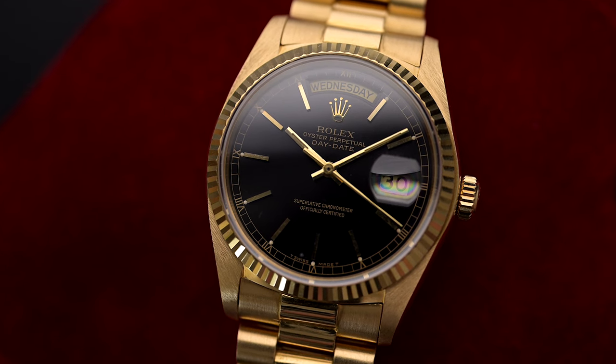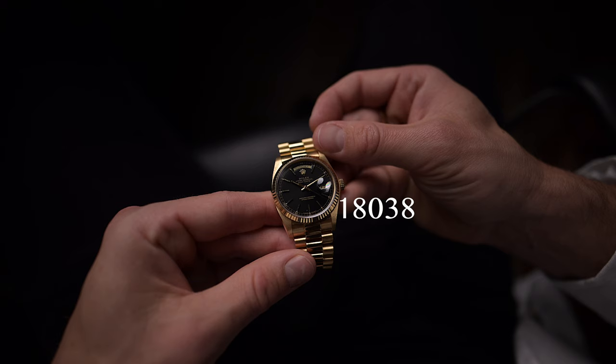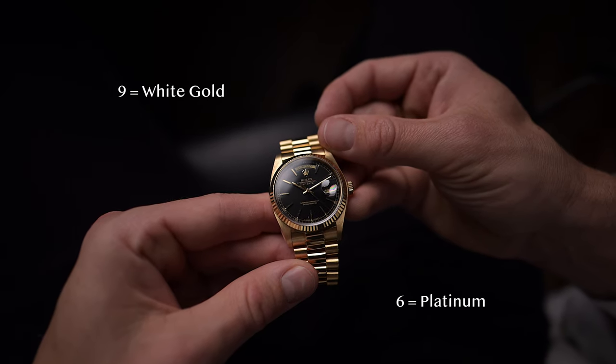These references ran until the late 1970s, and the four-digit reference often made it difficult for customers and collectors to distinguish between variants and materials. This changed in 1977 with the introduction of a five-digit reference — the old four-digit reference was given an additional fifth number which stood for the material used. For example, the yellow gold reference 1803 now has an 8 behind it, becoming the new reference 18038. The 8 stands for yellow gold, the 9 for white gold, and the 6 for platinum.